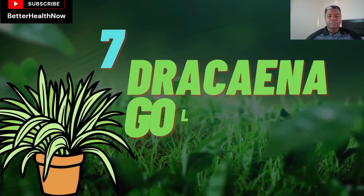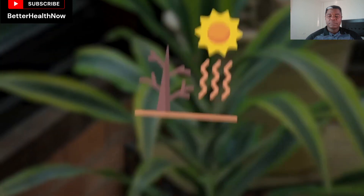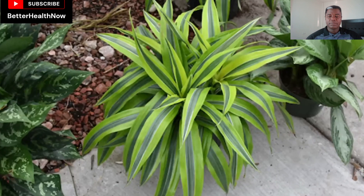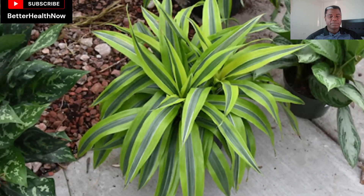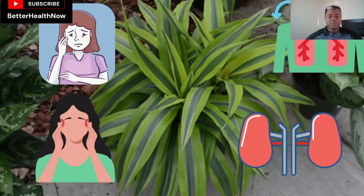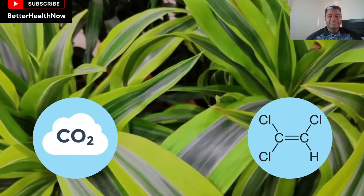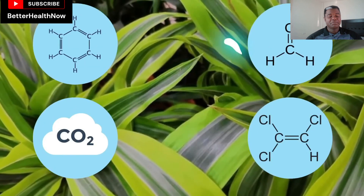Number 7: Dracaena Gold Star. The Dracaena plants are highly tolerant to harsh conditions like dry weather. This plant is quite important from the medical point of view as it helps prevent headaches, kidney problems, anemia, and respiratory issues that occur due to the high amount of carbon dioxide, trichloroethylene, benzene, and formaldehyde in the air.